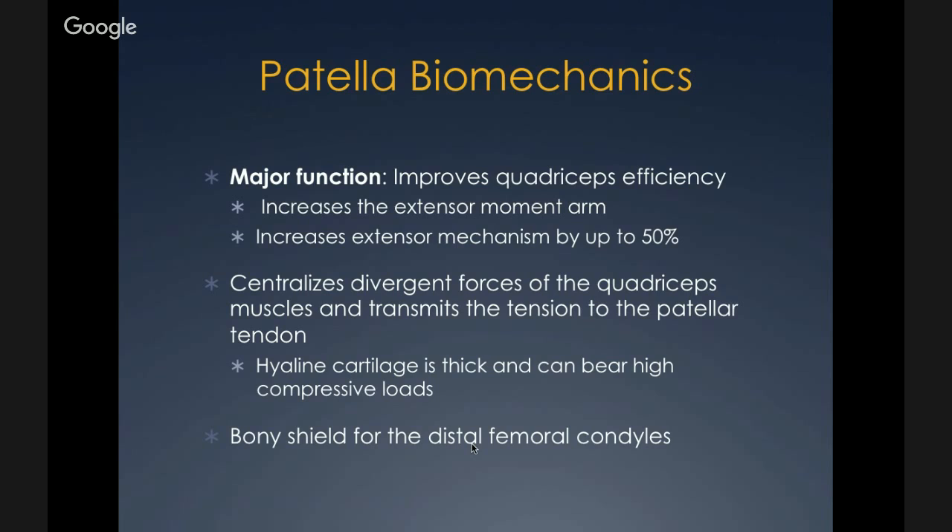The major function of the patella is to improve quadriceps efficiency by increasing the extensor moment arm, which can increase the extensor mechanism by up to 50%. The patella centralizes divergent forces of the quadriceps muscle and transmits them through the patellar tendon. The thick hyaline cartilage can bear these high compressive loads. It also provides a bony shield for the distal femoral condyles.